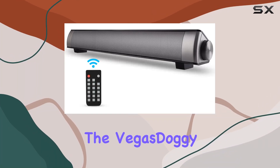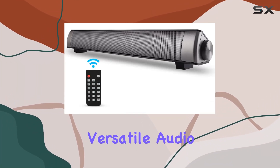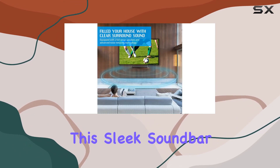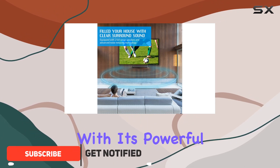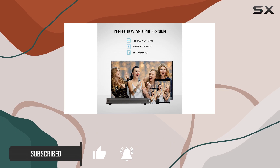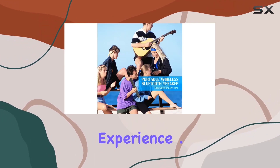Today, we're diving into the Vegas Doggy Soundbar, a versatile audio solution that promises to elevate your TV, PC, or cell phone audio experience. This sleek soundbar packs a punch with its powerful full-range stereo sound, delivering crystal-clear audio that enhances your TV speaker listening experience.